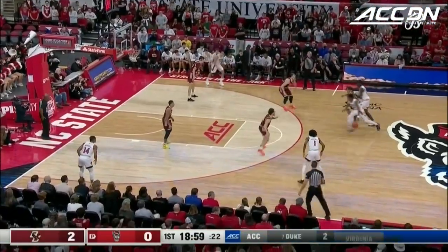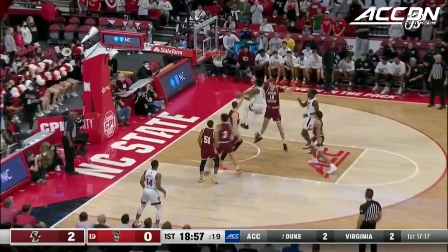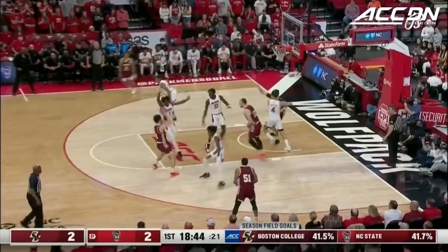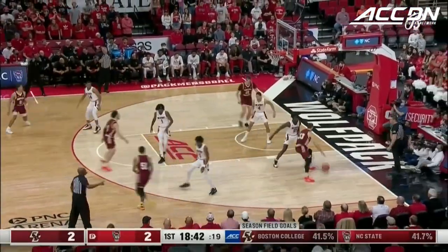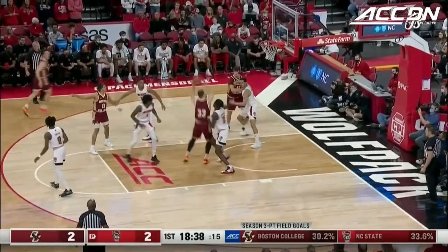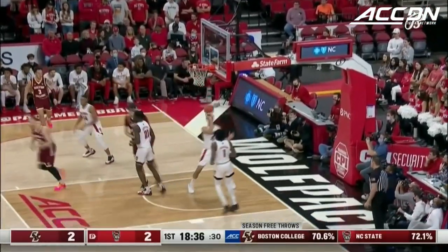Not the greatest shooting team in the world, but they will crash the glass. Both teams shoot 41% from the field. There's the first bucket of the game. Karnick working on the block — no double team. Very patient. Crawls it in with the left hand.